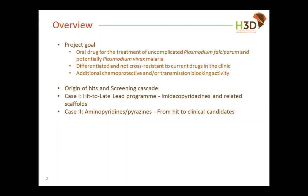For today we'll take you through where our hits came from and how we thought about a screening cascade to help with the speed optimization we wanted to do. We'll illustrate that with two case studies around two different scaffolds: first, the metazopyridazines, which Claire will talk about, and then a class of aminopyridazines which transformed into pyrazines, which I will take you through later.